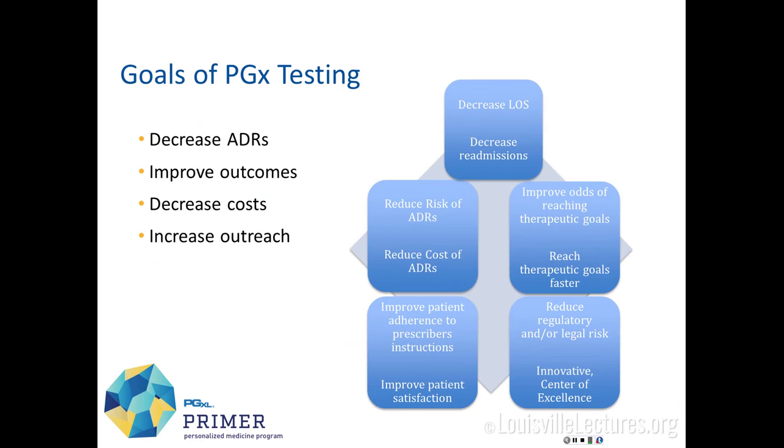What are the goals of pharmacogenetic testing? If we can identify people at risk of adverse drug reactions, certainly a goal is to reduce those adverse reactions. But also reducing the cost of ADRs, improving therapeutic outcomes, improving therapeutic efficacy, decreasing the time to reach therapeutic goal. Consider a warfarin patient with a genetic variant who takes three months longer to stabilize than a patient without — what are the costs associated with three months of warfarin instability?